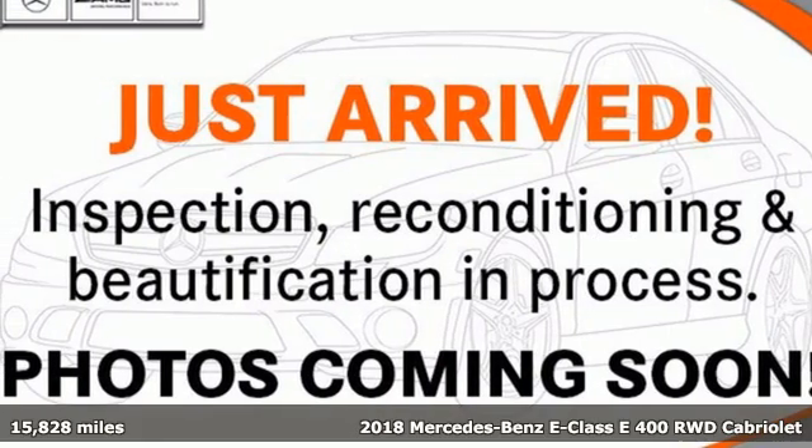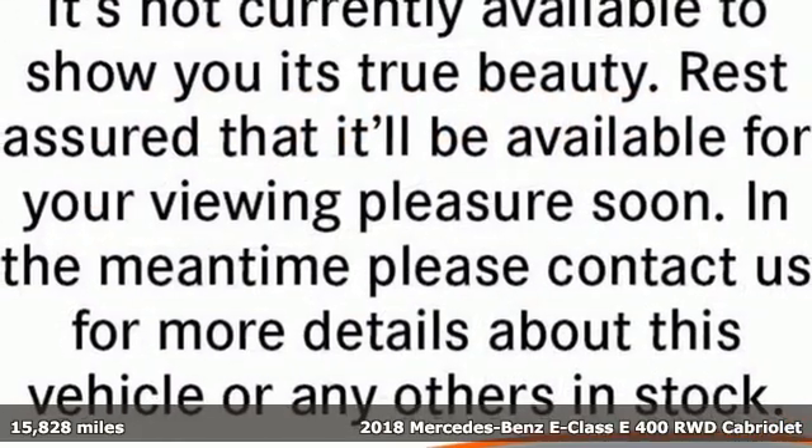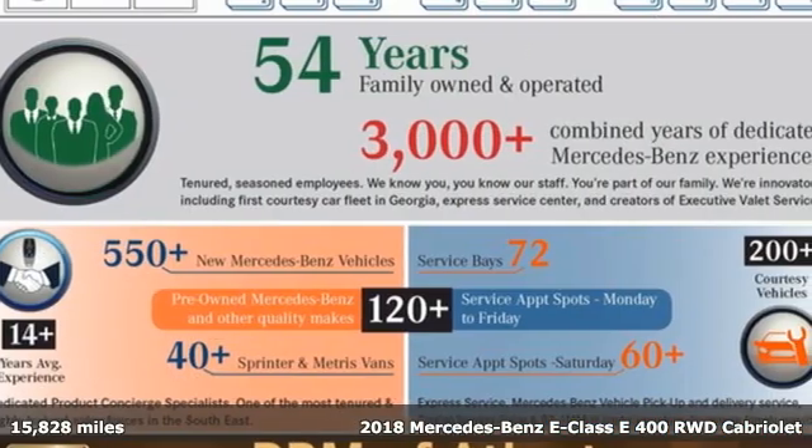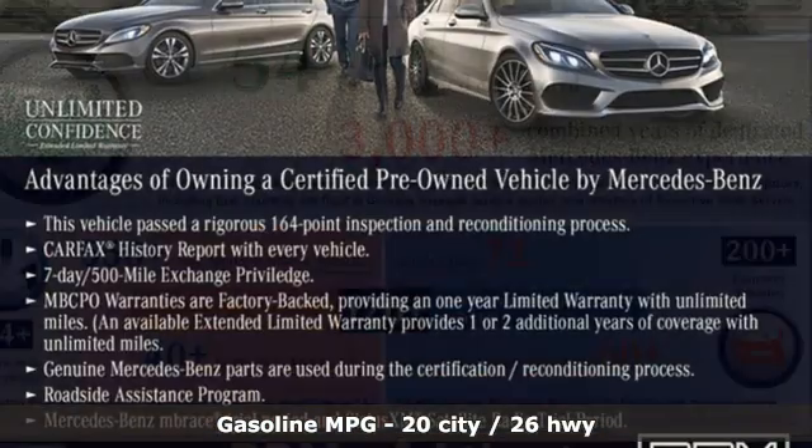It's a certified 2018 Mercedes-Benz E-Class. Mercedes-Benz, an elevation of innovation. It boasts an impressive list of features like these.